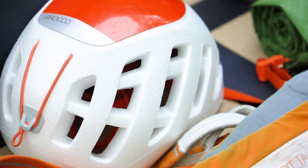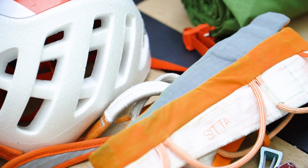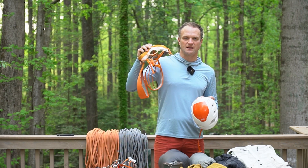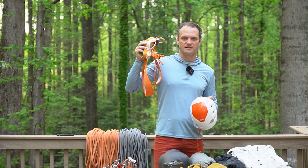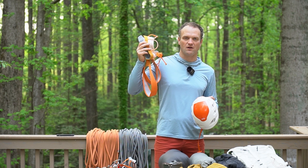I'm also using the Petzl Sirocco helmet and the Petzl Adjama harness. This is definitely not the most comfortable harness in the world, but it is light and compact, and that's what we're going for on this trip. I'm not planning on sitting in the harness for very long.